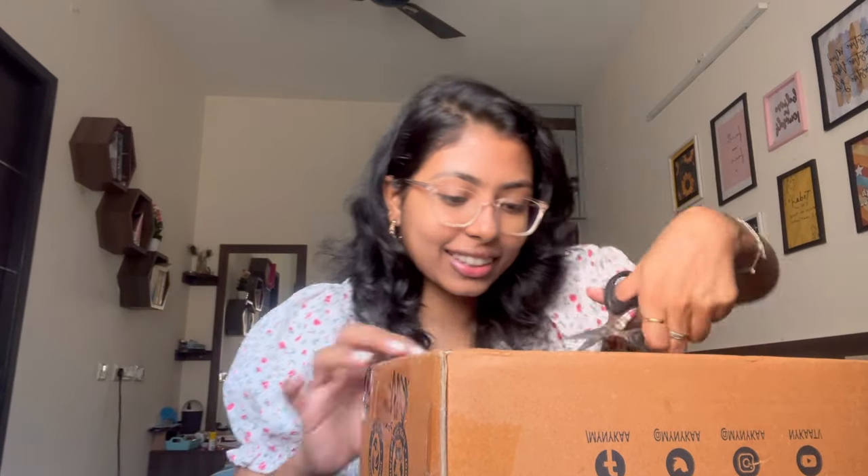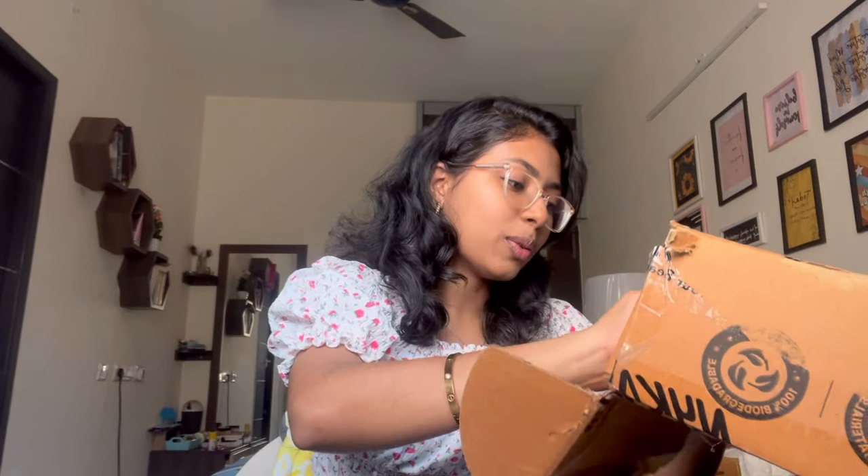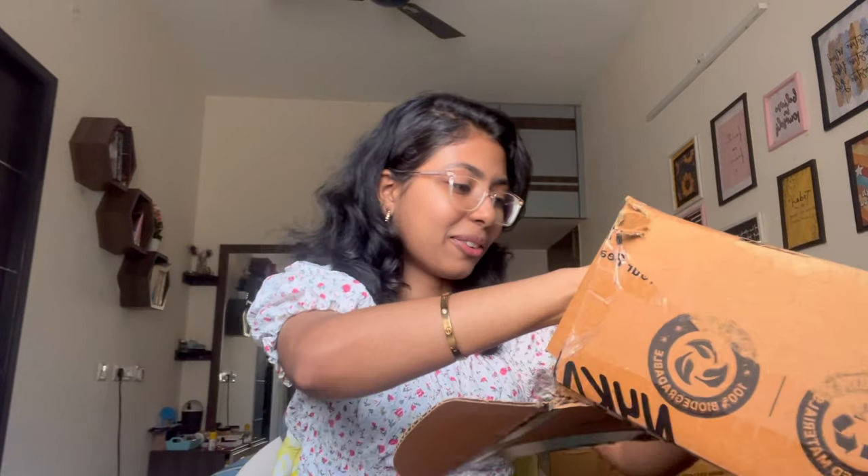Another Nykaa package — I don't even know what's in this. I filmed a Nykaa haul video once for a Pink Friday sale back in December, which was before my first posted video, but I was too scared to post it — I didn't have the confidence. I've finally opened it — let's see what's inside.